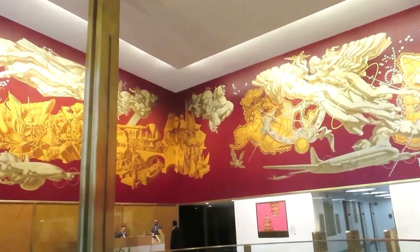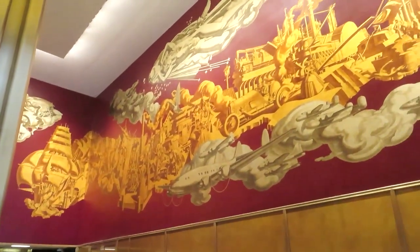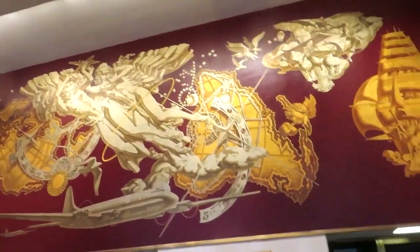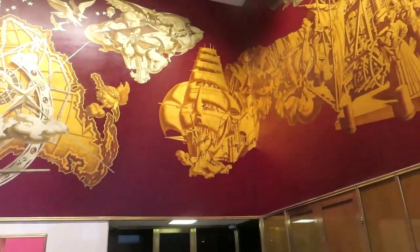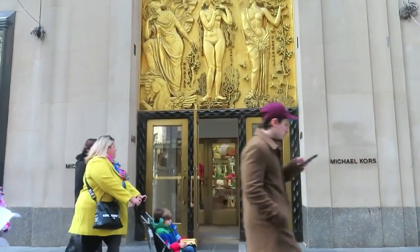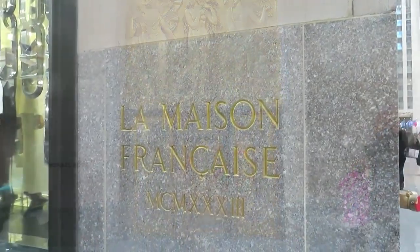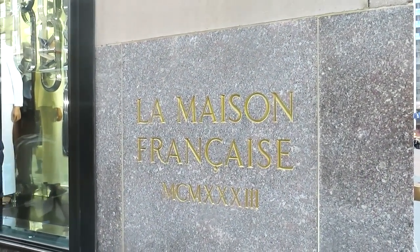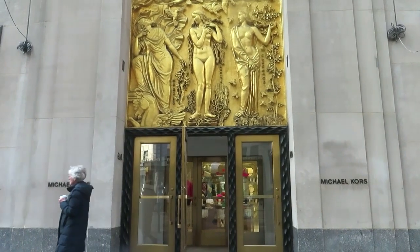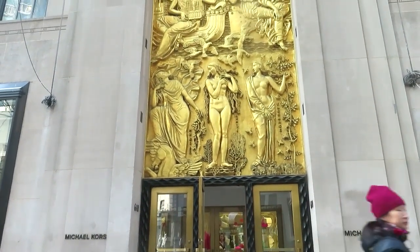Here we are in 10 Rockefeller Plaza, with a mural spanning three walls of the lobby. The work is titled The History of Transportation, and it is by Dean Cornwell. We're at 610 5th Avenue, also known as the French Building or La Maison Française. Above the entrance are two sculptures by Alfred Vinoy.